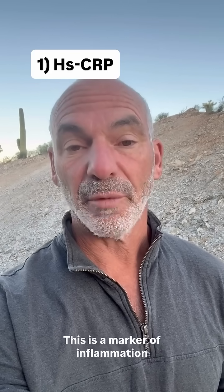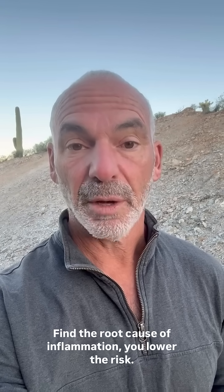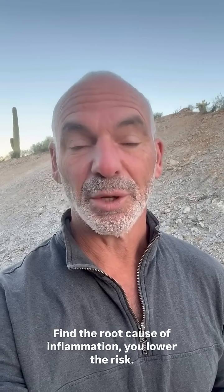Number one: hsCRP. This is a marker of inflammation. And when you have inflammation, you have risk. Find the root cause of inflammation and you'll lower the risk.